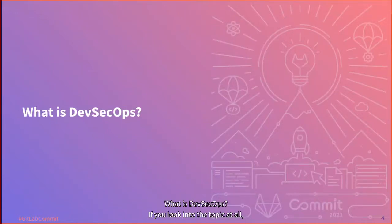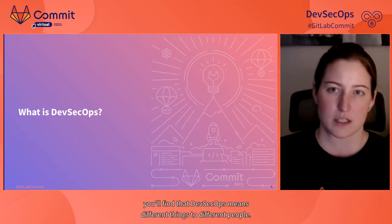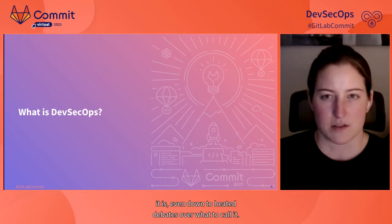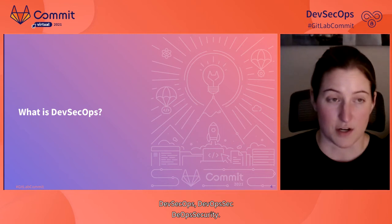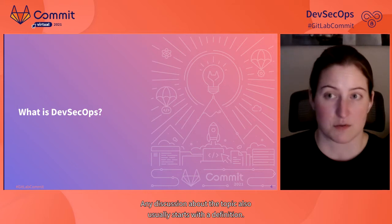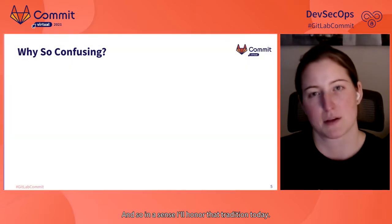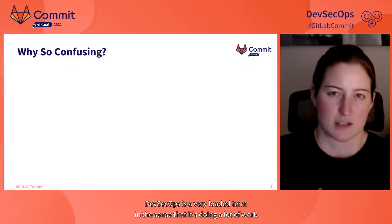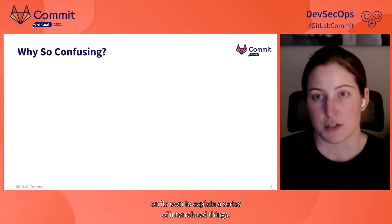What is DevSecOps? If you look into the topic at all, you'll find that DevSecOps means different things to different people. There's often a lot of confusion over what it is, even down to heated debates over what to call it — SecDevOps, DevSecOps, DevOpsSec. DevSecOps is a very loaded term in the sense that it's doing a lot of work on its own to explain a series of interrelated things.